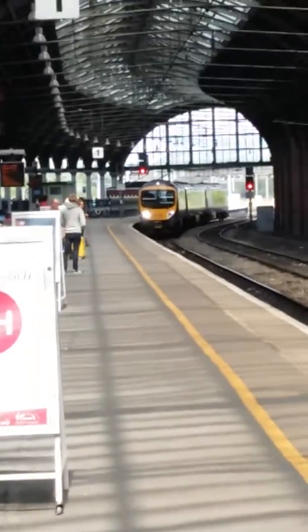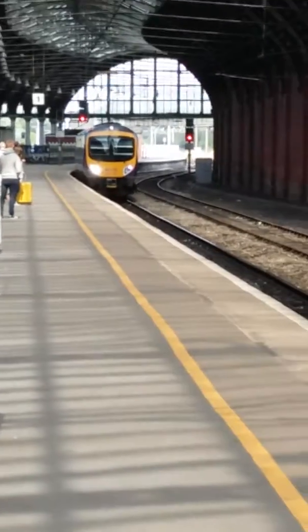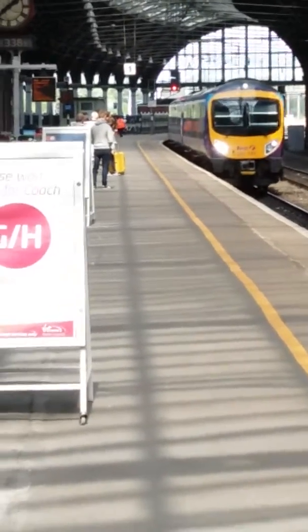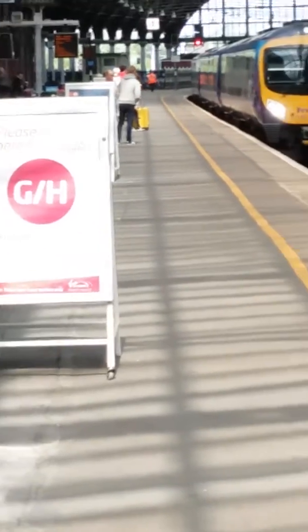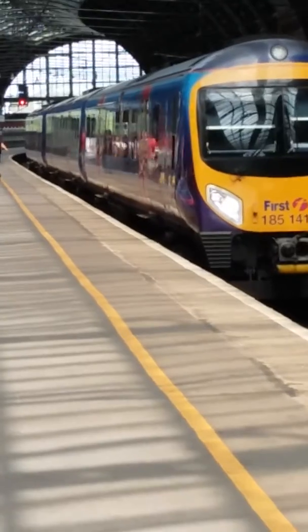Welcome to the last part of trains at Darlington. The next train to arrive on platform one is the Transpennine Express to Liverpool Lime Street. The number is 185 141.